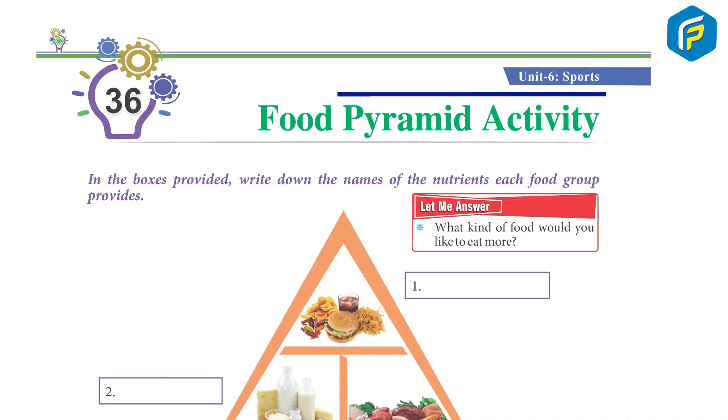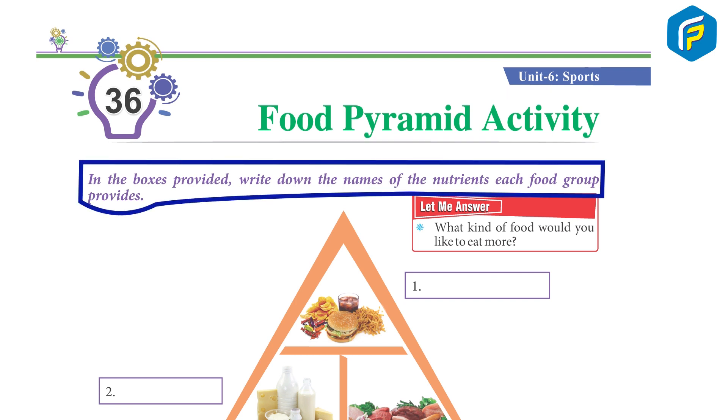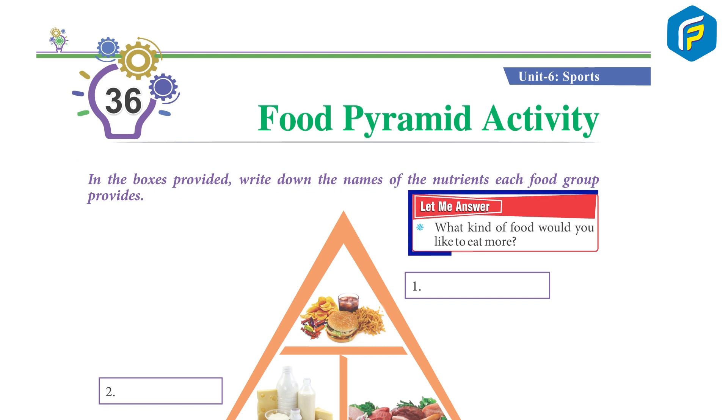Chapter 36 Food Pyramid Activity. In the boxes provided, write down the names of the nutrients each food group provides. Let me answer: what kind of food would you like to eat more?